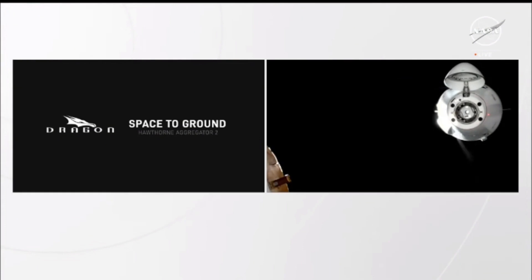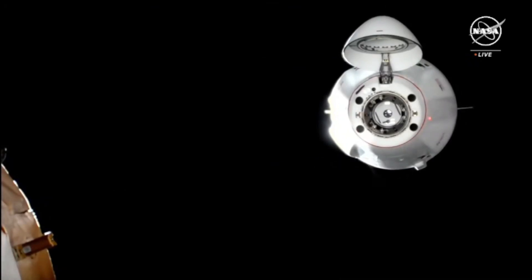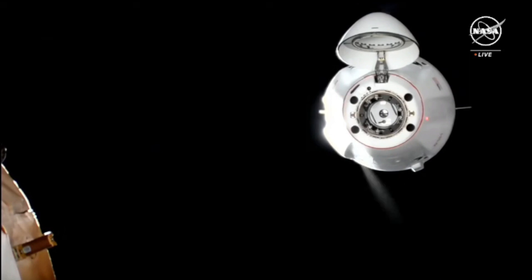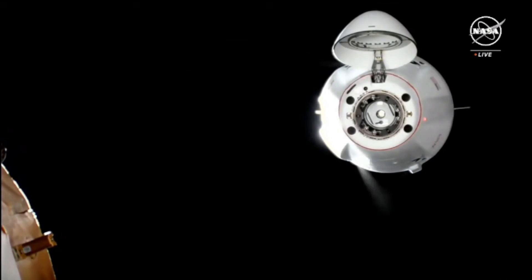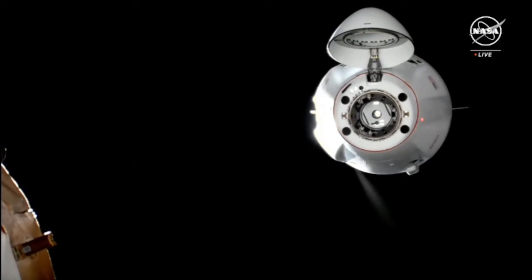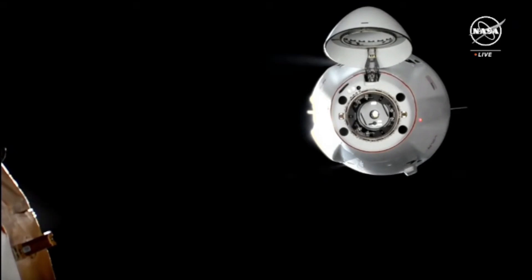You can see a view of the Dragon spacecraft as it closes in on the space station. It's just about 22 meters away, so it's really close to reaching that waypoint 2 spot. Waypoint 2 — Dragon will hold for a few minutes and we'll let you know when we're ready to resume approach. Station copies, and we see it coming up on 20 meters now. Vehicle has reached waypoint 2 and it's going to pause here for a few moments before it closes in for contact and capture.